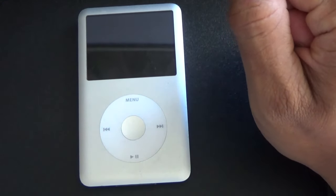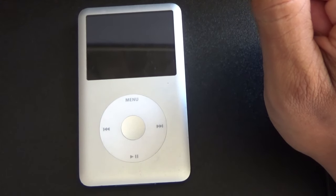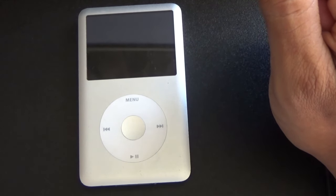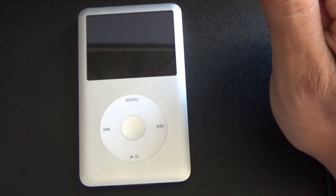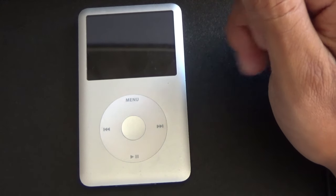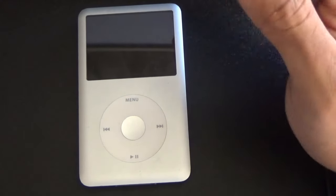So to answer the question: should you buy an iPod Classic in 2019? If you don't mind using wired headphones — I might start using it at school putting it in my backpack — then the no-Bluetooth isn't a big deal. But if you need Bluetooth and the freedom to walk around, this might not be right for you.